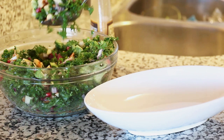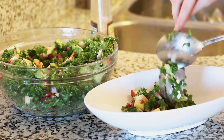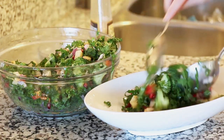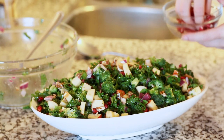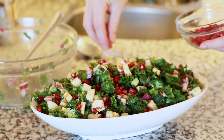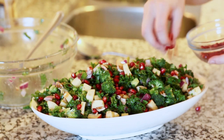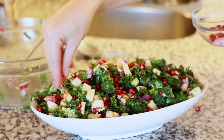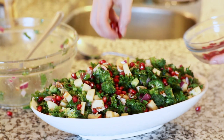For serving the salad I'm just gonna transfer it into a nice bowl. I saved some pomegranate seeds from earlier and I'm just gonna toss them over the top — it'll finish off the salad, give that nice pop of red color, make it look extra festive. And this salad is ready to be enjoyed!